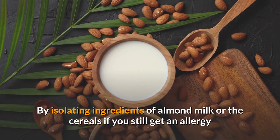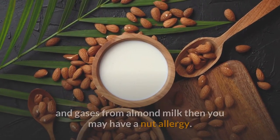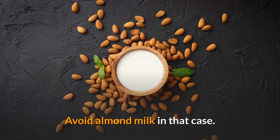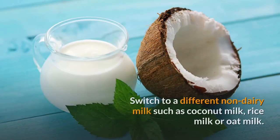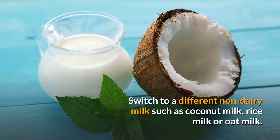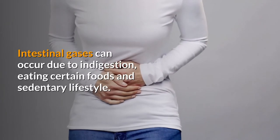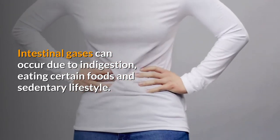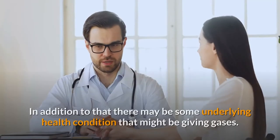By isolating the ingredients of almond milk or the cereals, if you still get an allergy and gas from almond milk, then you may have a nut allergy. Avoid almond milk in that case and switch to a different non-dairy milk such as coconut milk, rice milk, or oat milk.